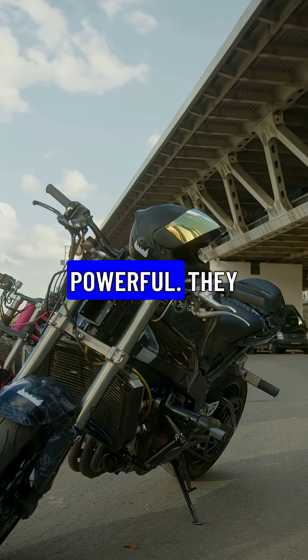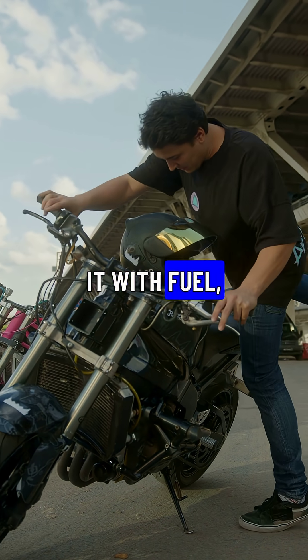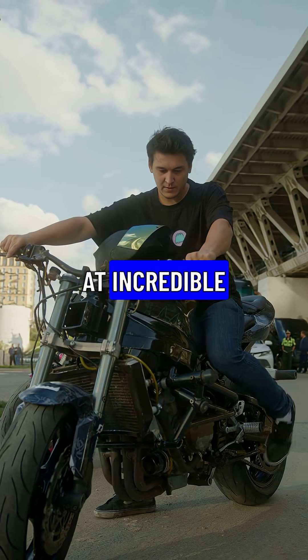Jet engines are incredibly powerful. They suck in air, compress it, mix it with fuel, and ignite it, creating a powerful thrust that propels the aircraft forward at incredible speeds.